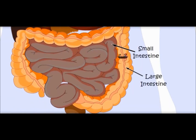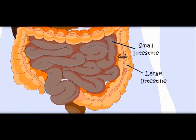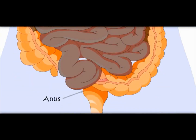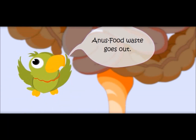This is becoming very thick. Now it is food waste which the body does not need. It would go out of the body through the anus. Food waste goes out through the anus.